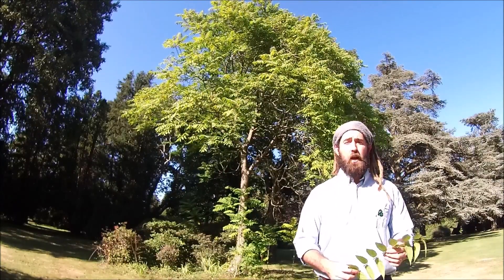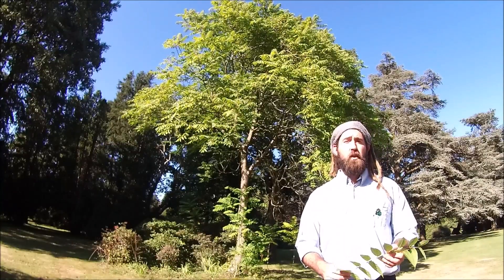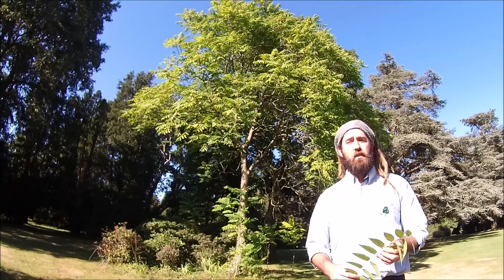Despite that, it does produce pretty white flowers. It will grow in most places, including brownfield sites where a lot of other trees struggle to survive — making it, in the right location, an interesting tree of note.